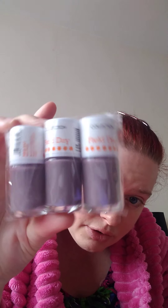I like these — last time I had three of these Field Day eyeshadow pencils and they last a long time. We've got another Field Day collection, the color of Heather, three of them.